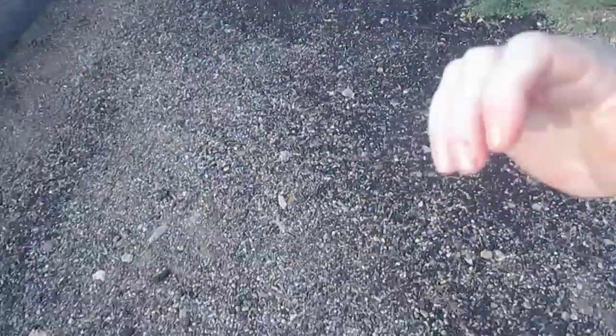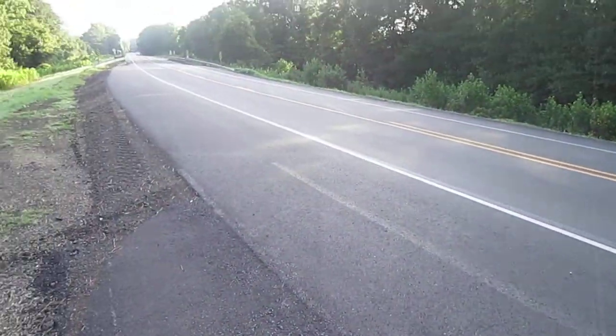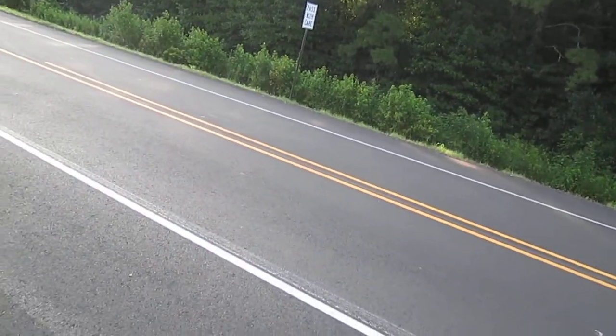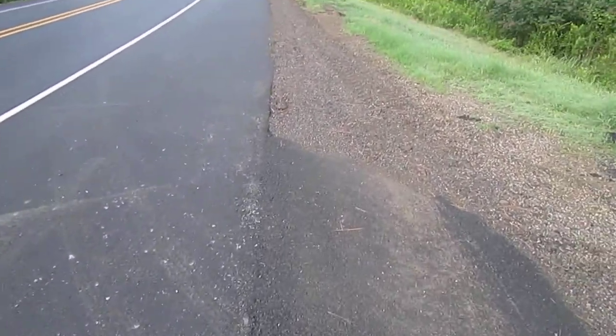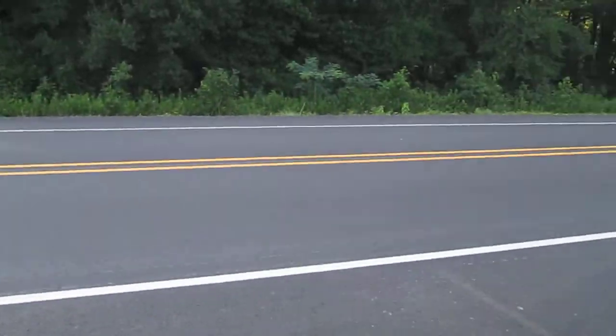Those deer flies are terrible this year — they bite too. Alright, it looks like the traffic's cleared out. I can show you the new road. It looks great. It was terrible before. But as you can see, they gave us a little part for our driveway. It looks really good. I'm real glad that they're done with it. They just got through painting the new stripes on it. And right here is what I was talking about — it was a drop-off, but they came back and filled it in. Looks like the road's done.